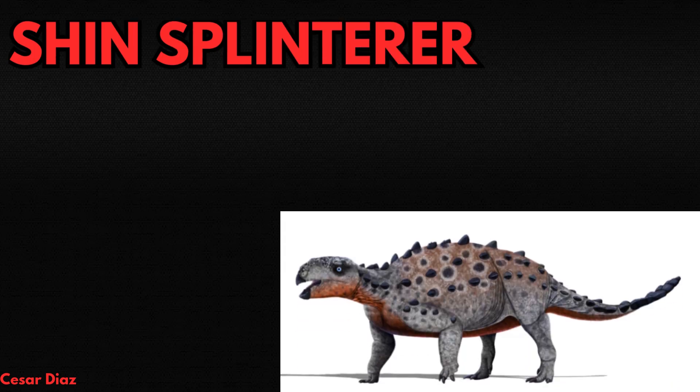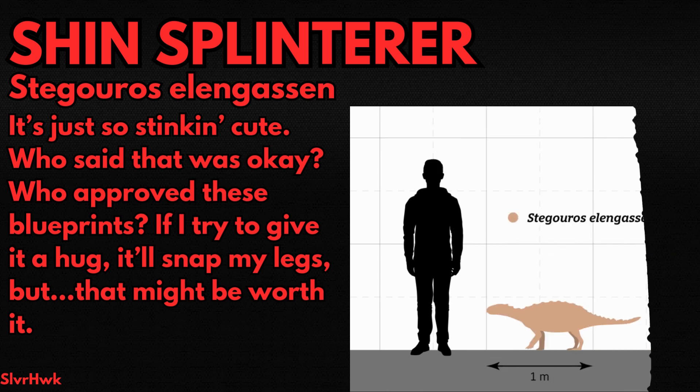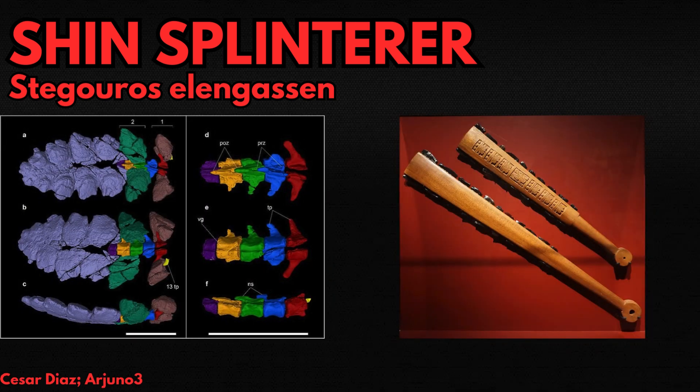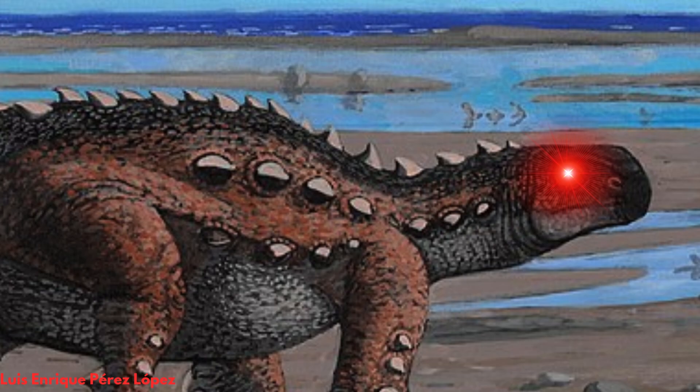Stegouros is a precious lad. Discovered in 2018 and known from a decently complete articulated skeleton, this Argentinian ankylosaur had the typical stout quadrupedal body plan with a twist. Apart from the sacrum being covered by ossified skin, its tail was covered in massive plate-like osteoderms that fused together to resemble a macuahuitl, or Mexica warclub. Stegouros was also tiny — the perfect height to nail you right in the shins if you made it angry. Anybody who ticks off such a cute ankylosaur deserves what's coming to them.